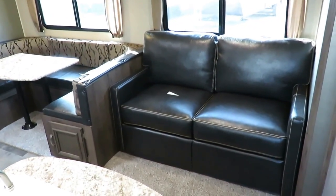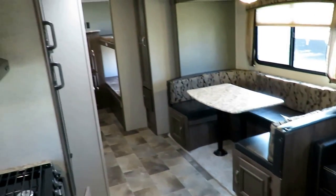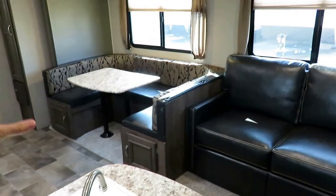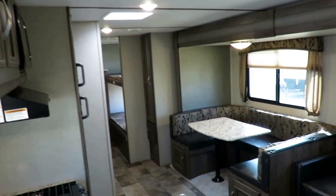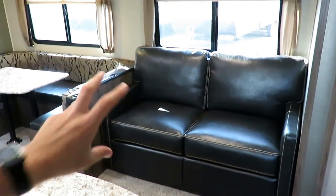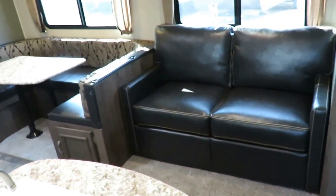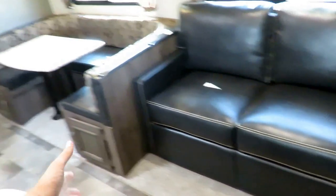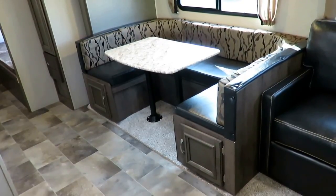The trifold sleeper sofa is standard, and that's what I like about this — basically everything I've been describing is standard. There are virtually no options at Passport; they build it the same way every single time, and that's where their quality comes from: consistency and repetition. It also keeps their costs in check because they don't have to retool for different configurations. The sofa folds out into roughly a seven-foot bed — you can sleep two adults there, though they'll be snuggling pretty close.